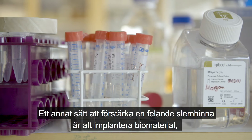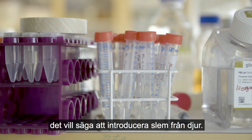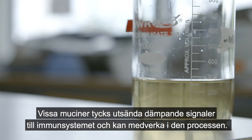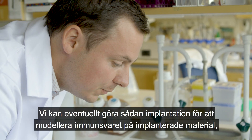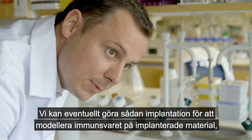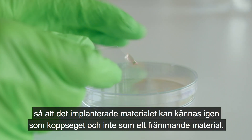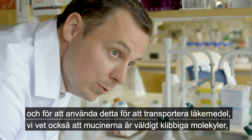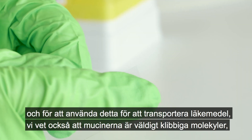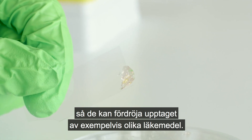Another way to reinforce a failing barrier is through biomaterial implantation — that is, introducing mucus from animals. Some mucins seem to transmit dampening signals to the immune system and could help in this process. We can imagine implanting this for modulating the immune response, so that implanted materials could be recognized as self by the body. We also aim to use it for drug delivery, since mucins are very sticky molecules that can delay the release of various drugs.